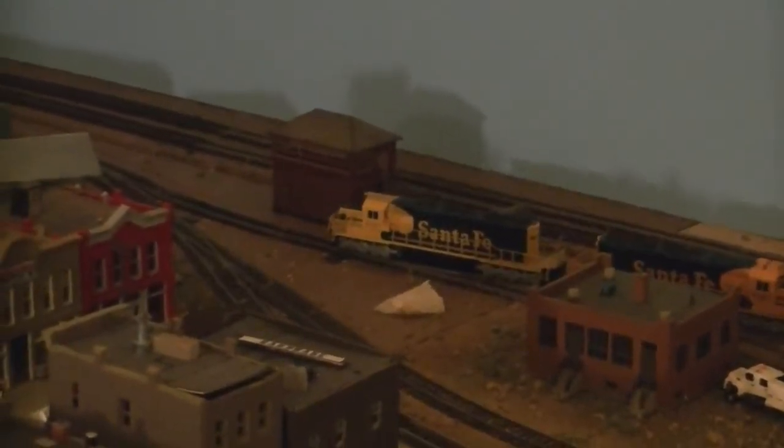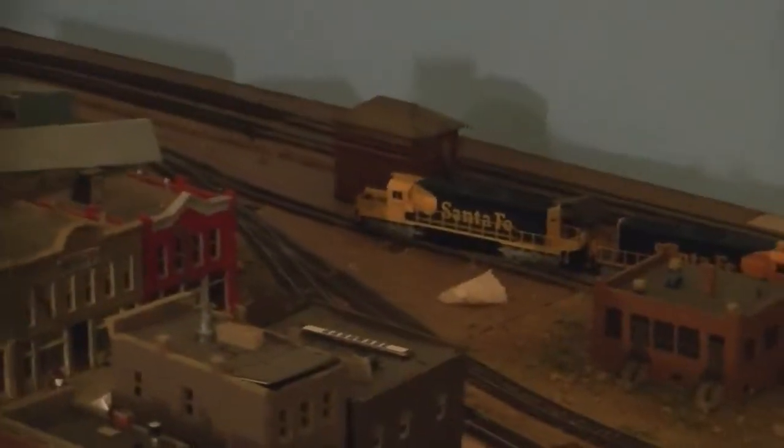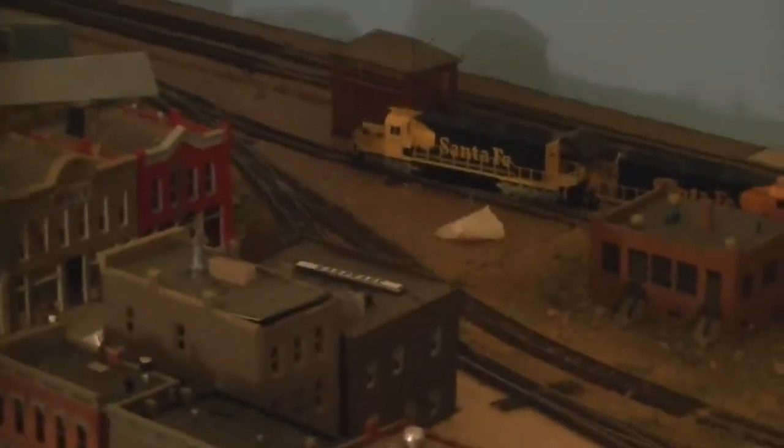I have been doing some work on this trackwork and it seems to be having problems already. You gotta excuse the extra motion — I just got this camera and I'm trying it out.